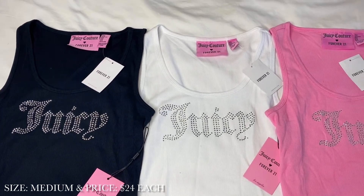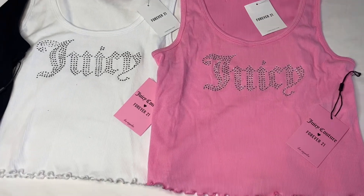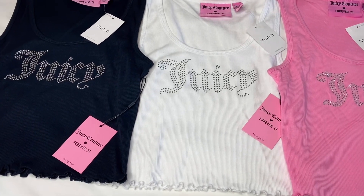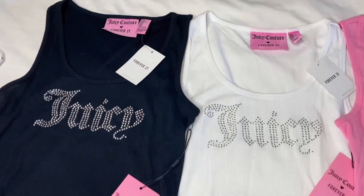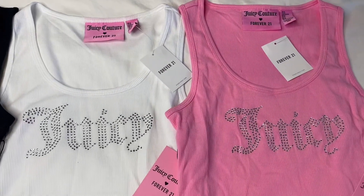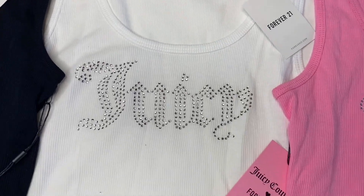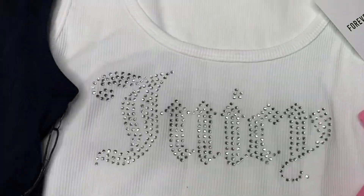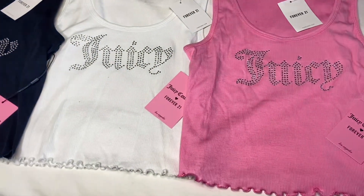Now we have the Juicy tank tops. There are a lot of shirts in this collection. These tank tops are similar to the t-shirts, just different colors: white, light pink, baby pink, and black. They're really cute and have stretch. I actually sized down to a medium in all of these. I love the Juicy Couture tags and, of course, the rhinestones. If it's Juicy, we need it — and the lettuce hems too.